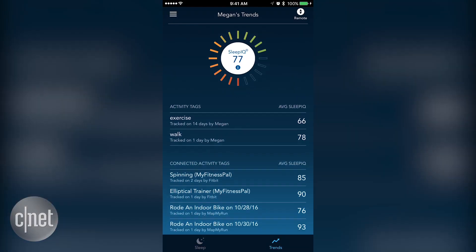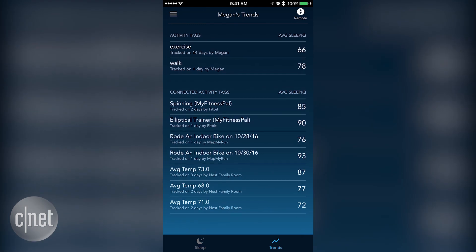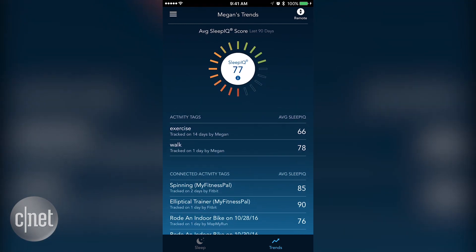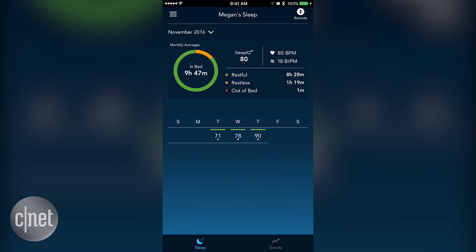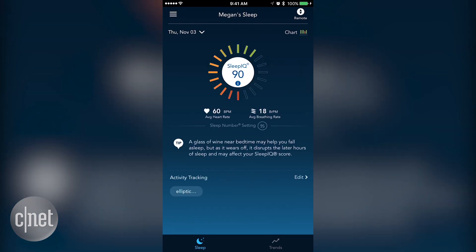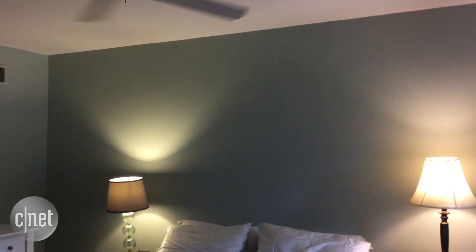I'm seeing some of those integrations pull data into the Sleep IQ app, which is the Sleep Number app, but I'm not seeing any custom messages related to that stuff yet. After two to four weeks, you're supposed to start getting custom messages and push notifications in the Sleep IQ app — for example, saying 'we noticed that you tend to sleep better when the Nest thermostat registers an ambient temperature of 68 degrees for the night.'